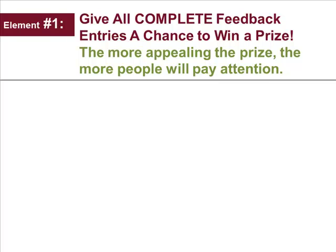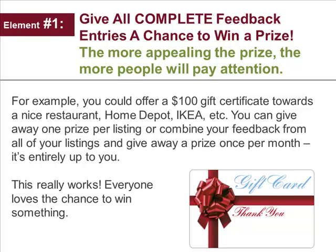Number one: give all complete feedback entries — and only entries that really are completely filled out — a chance to win a prize. The more appealing the prize, the more people will pay attention. For example, you could offer a $100 gift certificate toward a restaurant, Home Depot, Ikea, whatever. You can give away one prize per listing, or combine your feedback from all your listings if you have several and give away a prize once a month. It's entirely up to you. $100 sometimes seems like a lot, but if you think of $100 a month and getting numerous qualified buyers out of it, it starts looking pretty interesting. And this really works — people will stop and talk to you. Everybody loves a chance to win something.